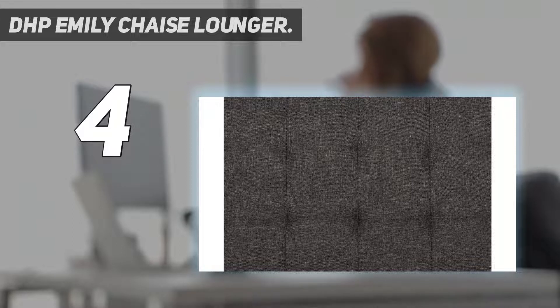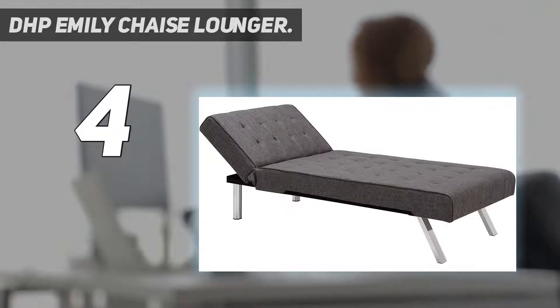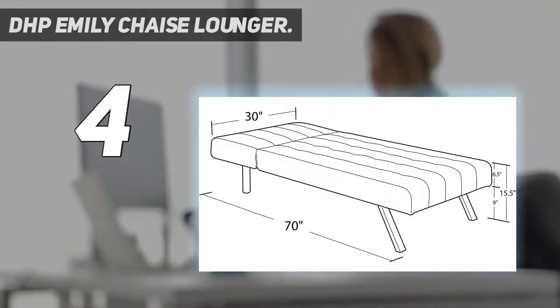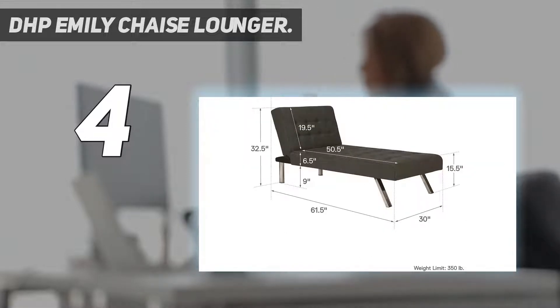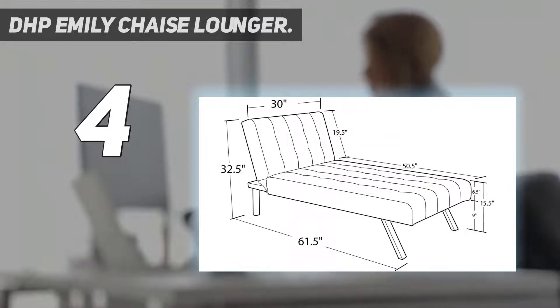The DHP Emily Chaise Lounger is the perfect addition to any living room, study, den, or office. With its tufted faux leather or linen upholstery and stylish chrome legs, this chair is modern and contemporary, suitable for any room decor. The multi-position back features click-clack technology, which quickly converts the chaise from lounger to sleeper. You can also pair it with the Emily convertible futon for a sectional sofa or extra-large sleeping surface for overnight guests.